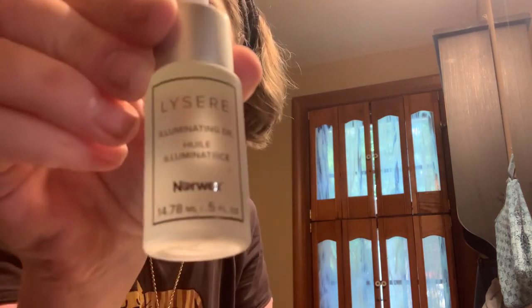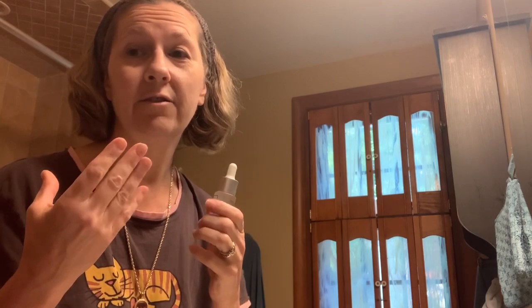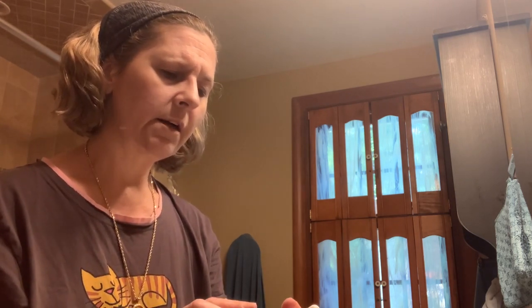What I have been using is our Lysier Illuminating Oil. Yes, it's an oil, but believe me, it feels great going onto your skin and absorbs in nicely. What I really love about this is that they use plant-derived vitamins and antioxidants. The ingredients include sea buckthorn, red algae, black oak, and cloudberry. And the plant oils they're using are sunflower, apricot, coconut, avocado, and evening primrose oil.